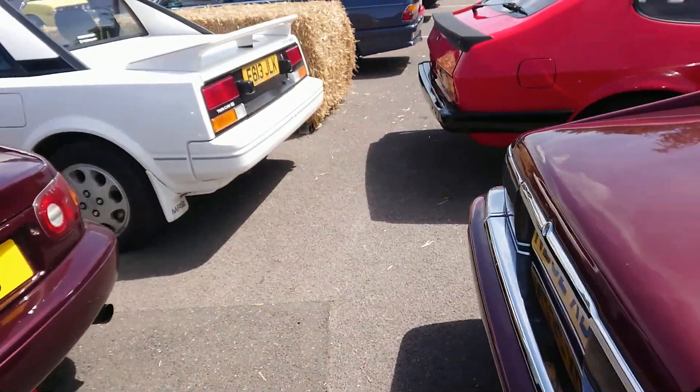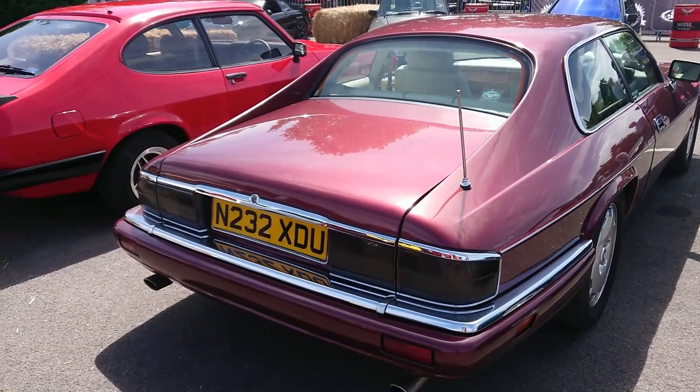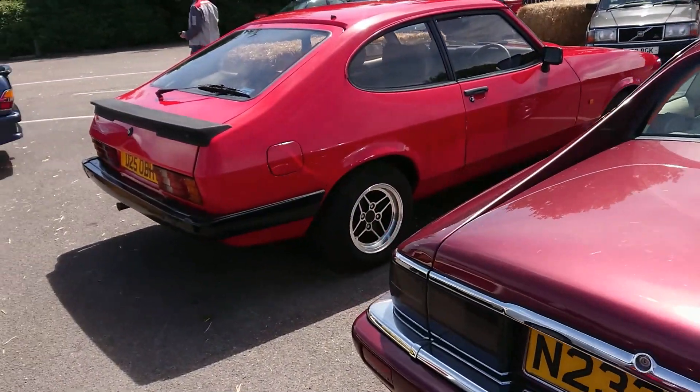This is a four-litre straight six in this. And I'm very, very, very tempted, although I don't think I can afford it.